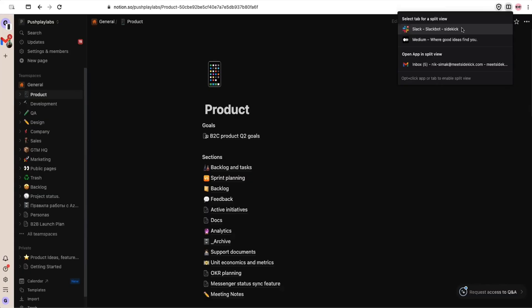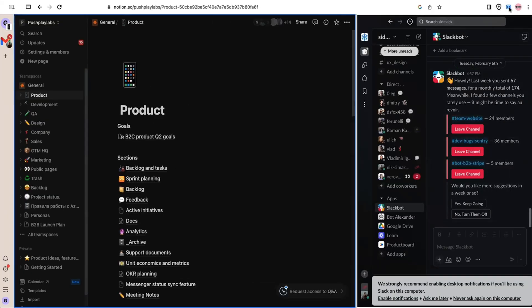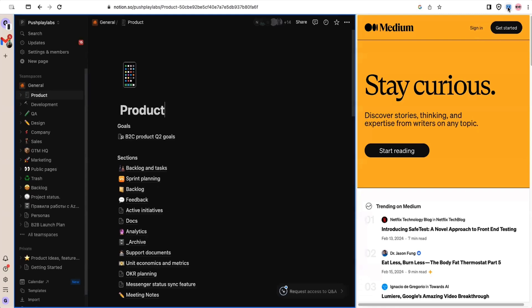Sidekick Browser lets you use Split View to make your environment even more productive. Now you can choose what you want to see in Split View, and bam, you're crushing your entire to-do list all from a single window.